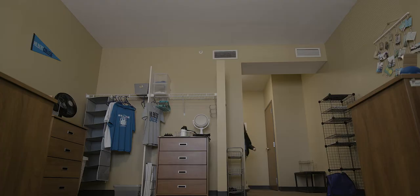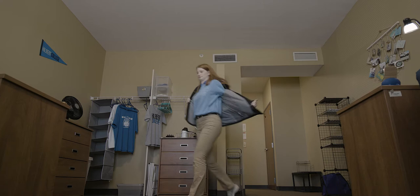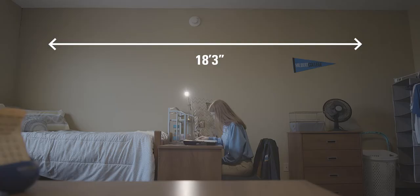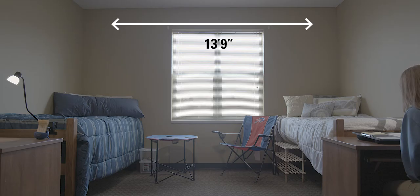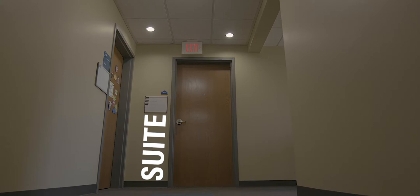First is your traditional corridor-style residence hall, set up where there are two individuals in a bedroom, a bathroom, and then two students who adjoin on the other side. Our other style of living is suite-style living — three bedrooms with two students to a unit, two bathrooms, and a common space.